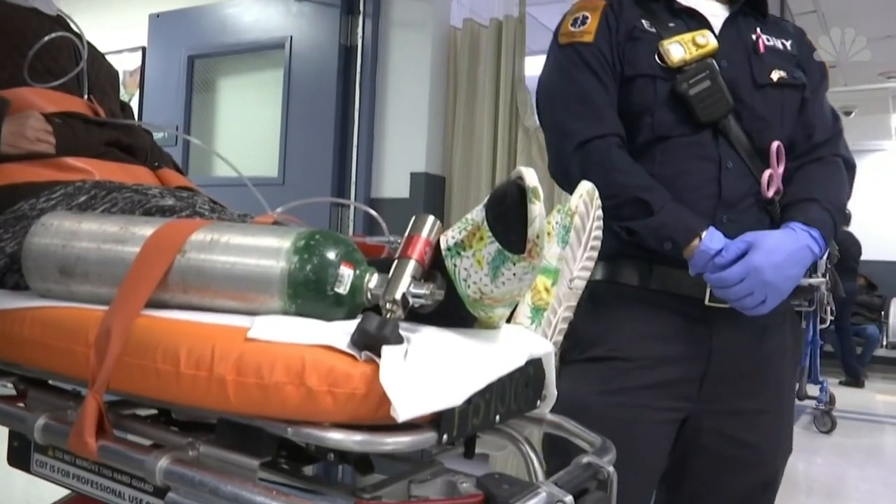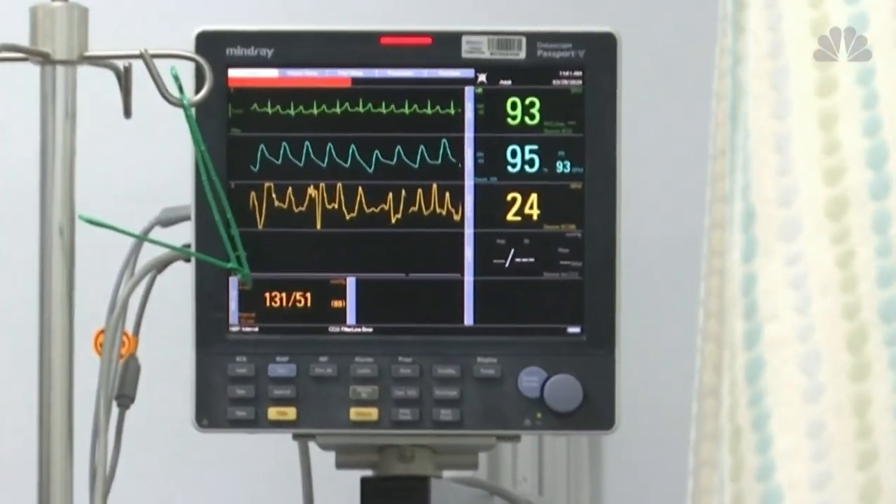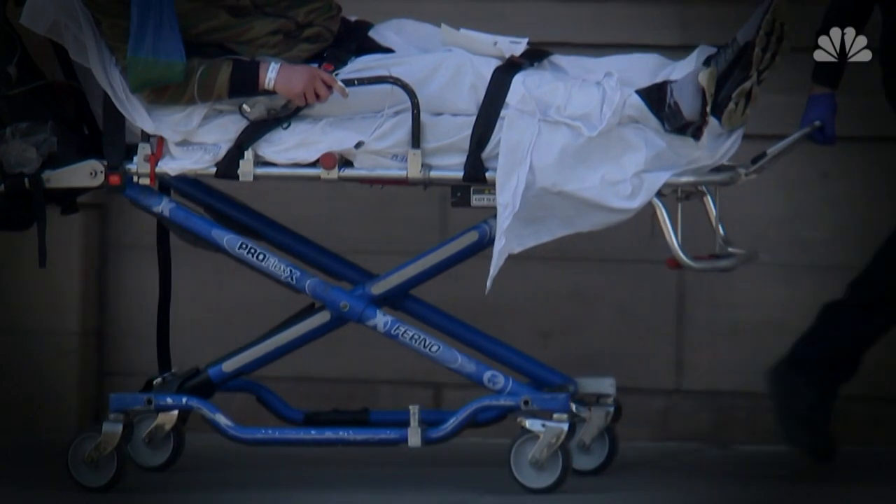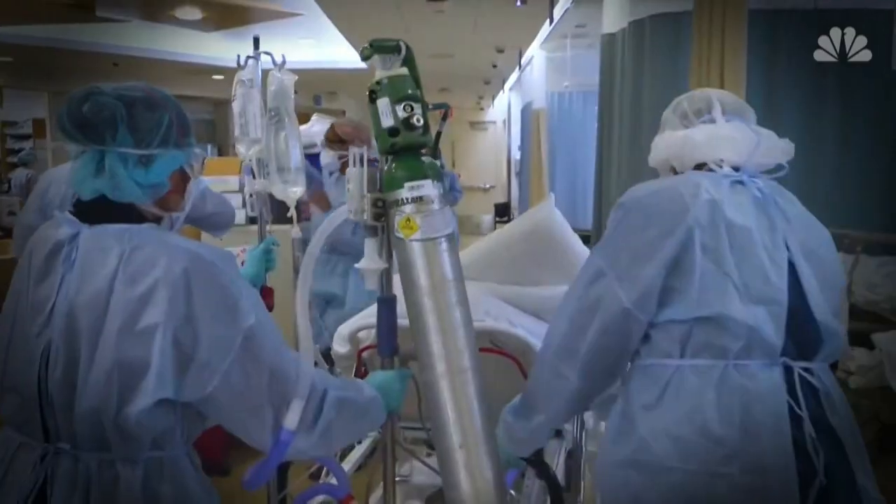Normal oxygen saturation is 95 to 97 percent, but doctors are seeing some COVID-19 patients with levels around 75 percent and lower, setting them up for more difficult recoveries or worse. It can affect the brain, the heart, the kidneys, the liver.